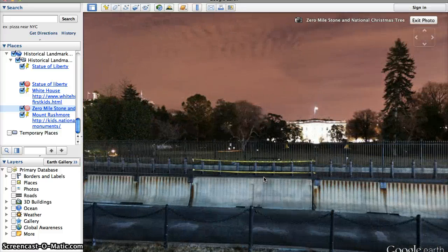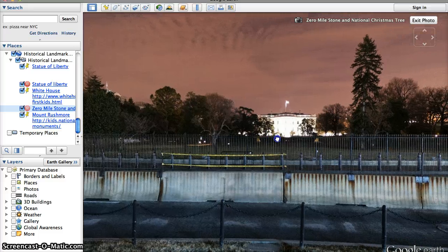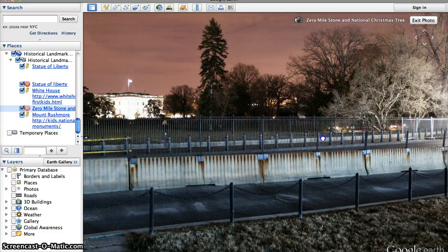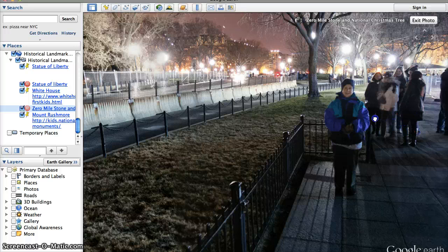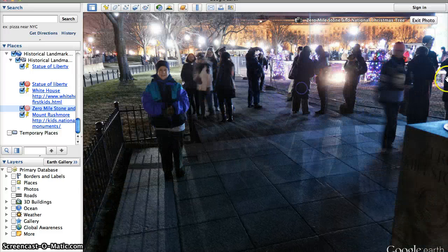Here we are. This is nighttime right outside the White House. There it is. See the flag on top of the White House? If we keep going, we'll see what else we can see here. It looks like it's wintertime — it looks pretty cold. And look at all these people that are outside the White House.